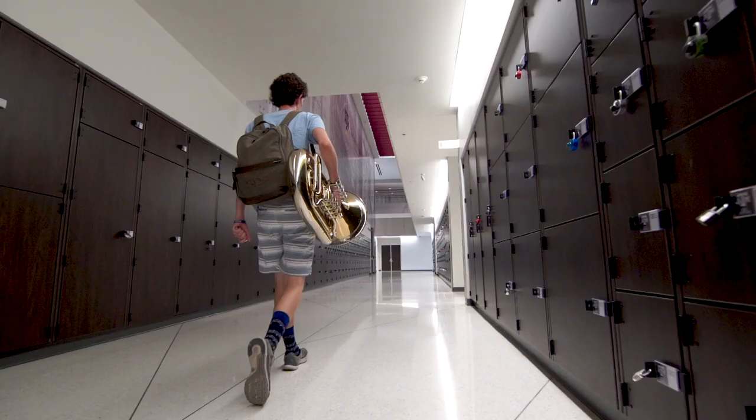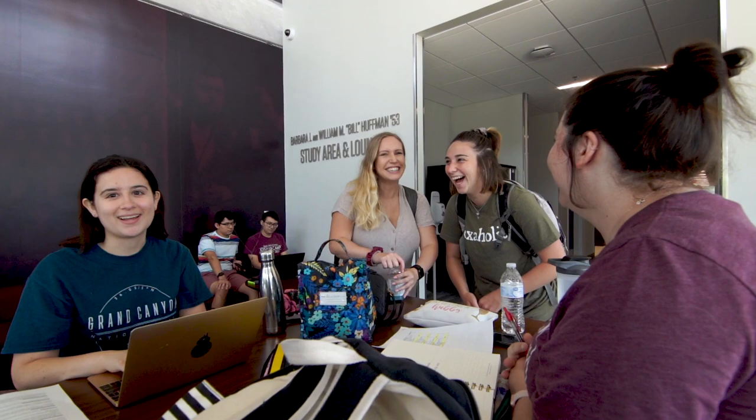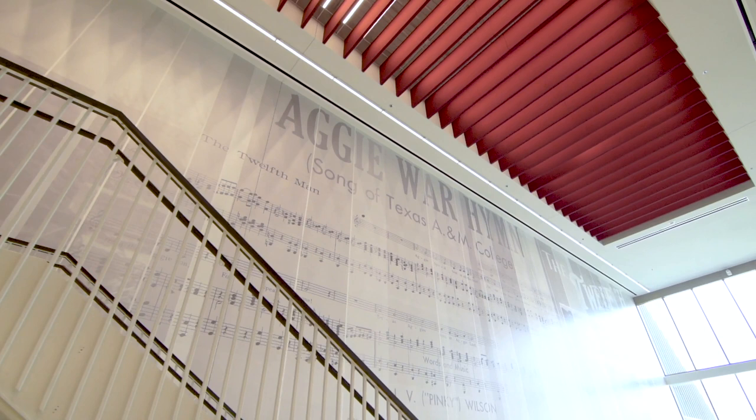I don't think any of us, any of the students here, can thank the people who have donated and helped and put in effort for this building enough for the facility they've given us. The students — just watching them walk in here has been rewarding for the whole thing. When we first moved over here, it took 30 minutes to get them just to calm down enough that we could actually get the stuff off the truck and get it in the building.